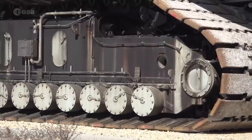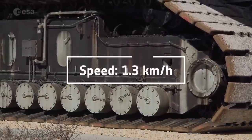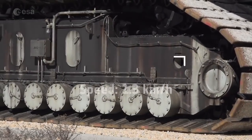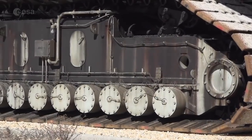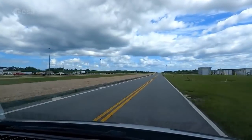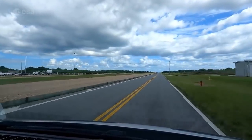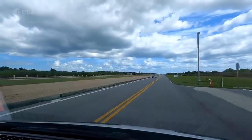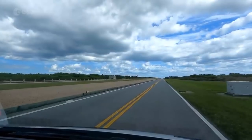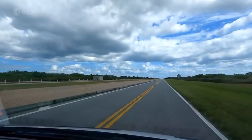Our speed to take SLS to the pad is going to be 0.83 miles an hour. That's the speed they determine will give the rocket the smoothest ride. The distance from the Vehicle Assembly Building to Launch Pad 39B is about 4.2 miles, or 6.75 kilometers. So for Artemis, we're looking at a minimum five-hour trip to the launch pad.